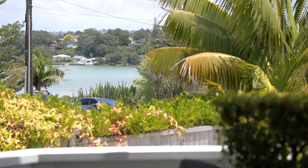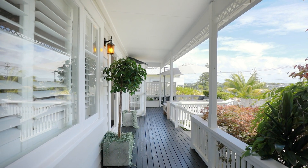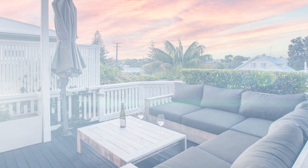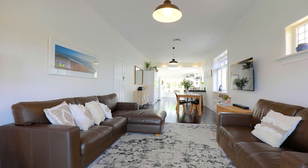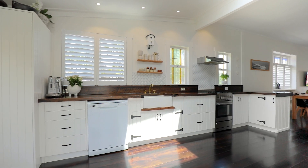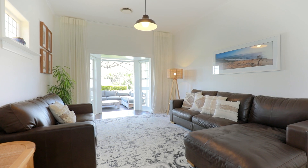Magical water views are captured from the front veranda as well as expansive vistas out across the surrounding area. It is a real sun trap and our vendors have enjoyed watching many sunsets here. Stained glass, timber floors and original ceilings are complemented with white shutters, a neutral colour palette and a contemporary kitchen and bathroom. The lounge, kitchen and dining space is open plan and ideal for entertaining.